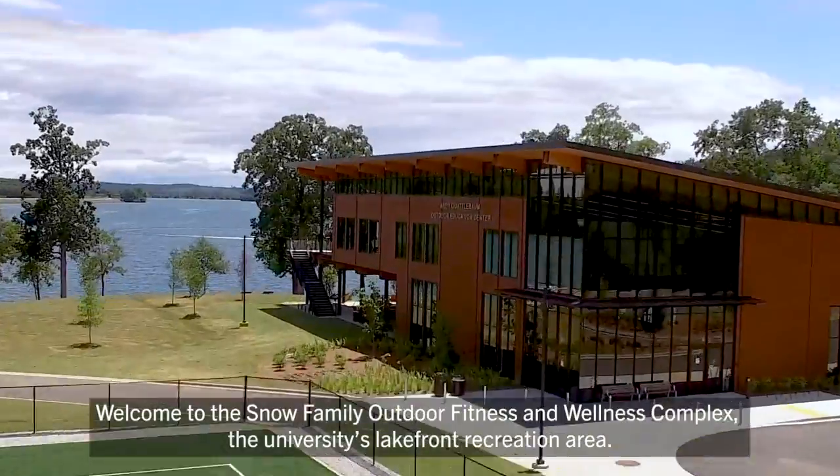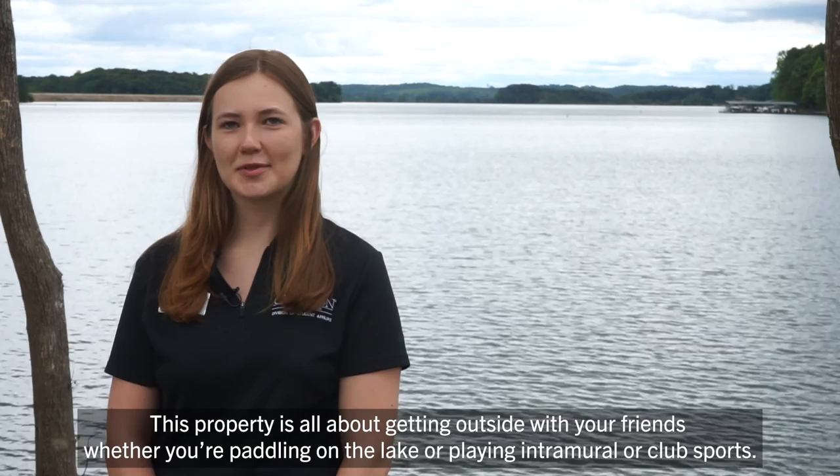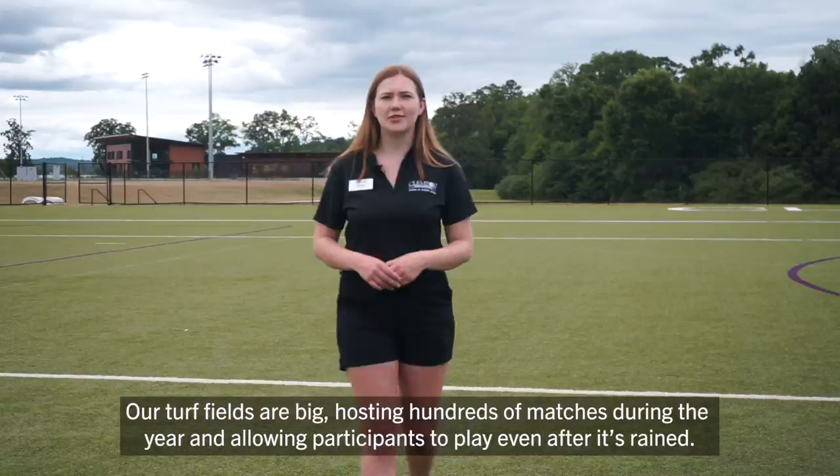Welcome to the Snow Family Outdoor Fitness and Wellness Complex, the University's lakefront recreation area. This property is all about getting outside with your friends, whether you're paddling on the lake or playing intramural or club sports. Our turf fields are big, hosting hundreds of matches during the year and allowing participants to play even after it's rained.